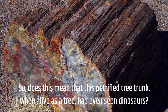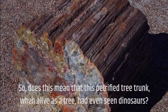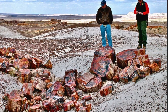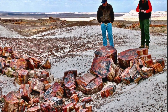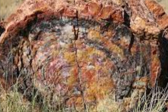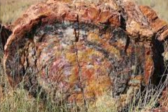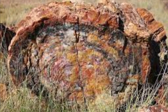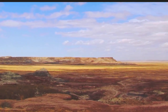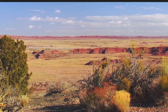Does this mean that this petrified tree trunk, when alive as a tree, had even seen dinosaurs? After the photo went viral on social media, it was identified to be in the Petrified Forest National Park in Arizona. Arizona used to be a lush subtropical coniferous forest with frequent rains around 225 million years ago. These lands were constantly flooded by rivers from the mountains, bringing in sediments in the mud.